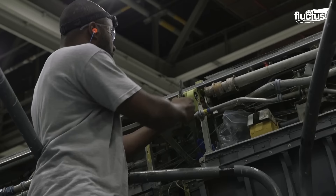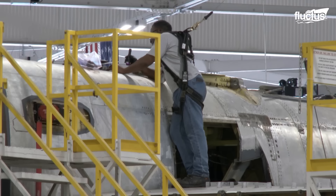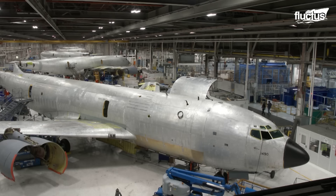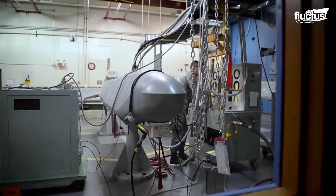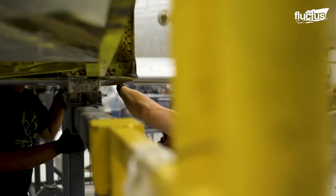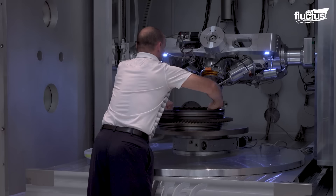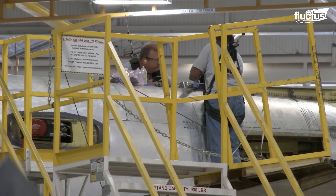The Air Force also operates what's known as the Sustainment Center. The goal of this facility is to maintain weapons system readiness by performing evaluations, repairs, and installation. They also handle logistics for replacement parts and components, ensuring they get where they need to go on time, every time. These men and women work behind the scenes to ensure the Air Force can complete its mission, and while they might not receive any medals for their efforts, they are just as important to the process as anyone on the front lines.